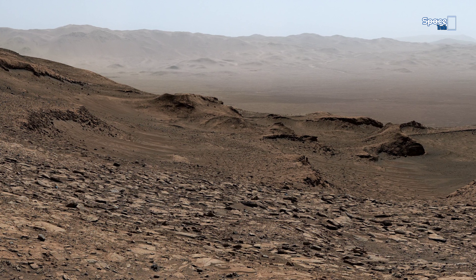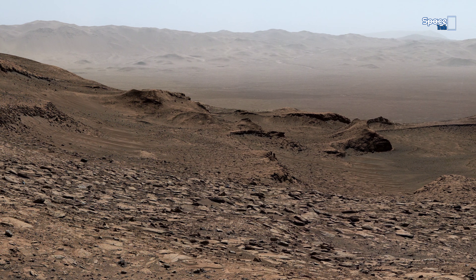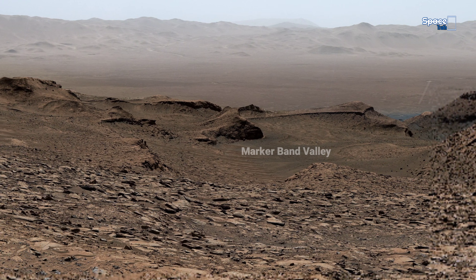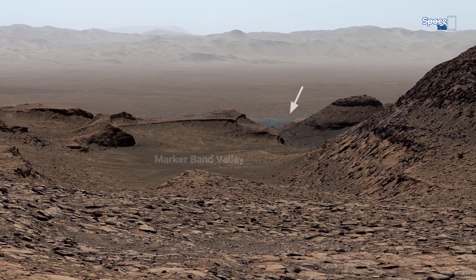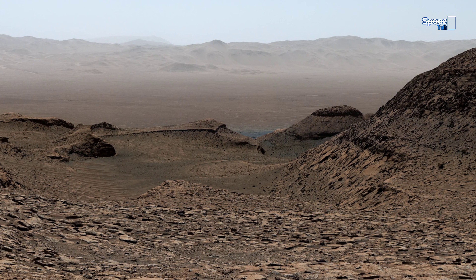NASA's Curiosity rover looks out over a quiet Martian basin, where soft ridges sweep across the landscape like frozen echoes of an active past. These formations may have been shaped by ancient water or powerful winds that once transformed this terrain.